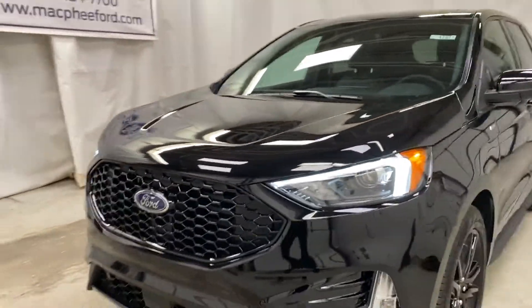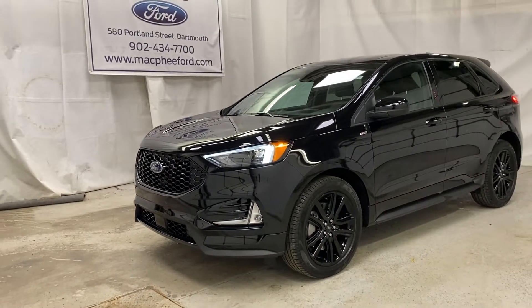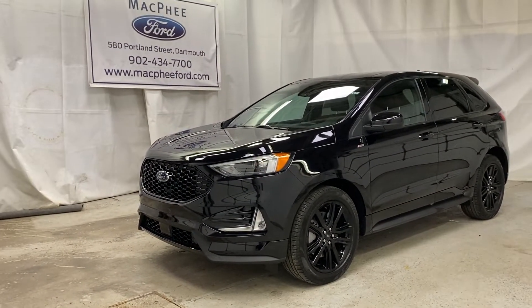Make sure to come on over to McPhee Ford to take a look at this brand new Edge ST Line. I hope you enjoyed the video — thank you for watching. Feel free to subscribe and we'll see you in the next video.